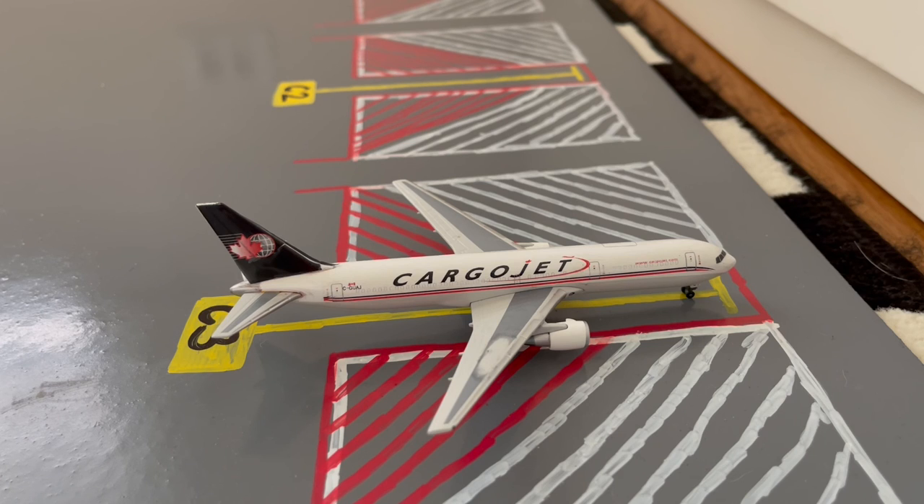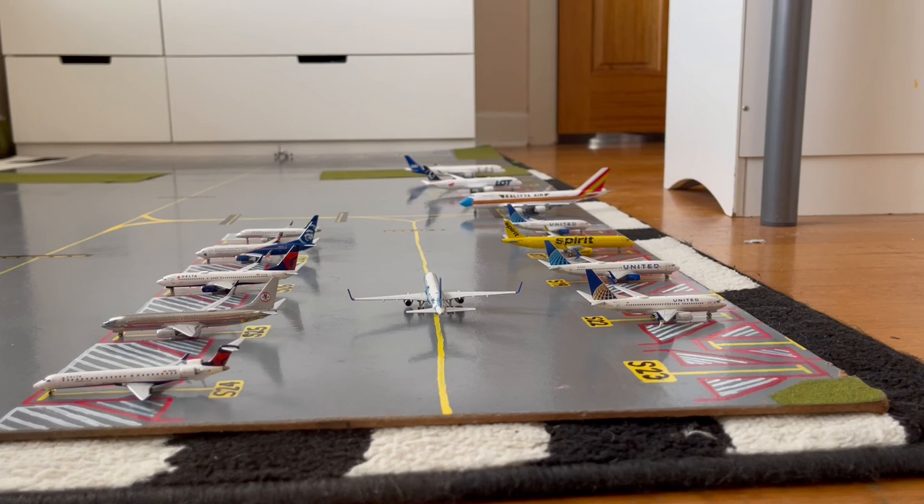And moving on to the last aircraft of this airport update, here we have the Cargojet 767-300F in their normal livery. Yesterday he came in from a flight from Hamilton John C. Munroe National Airport and later today he'll be loading up a lot of cargo for a flight out to Bermuda. That being said, that does conclude this airport update.